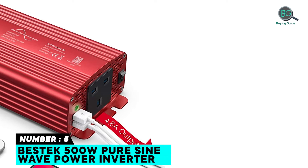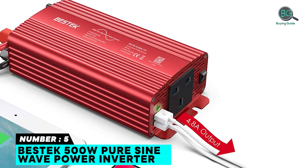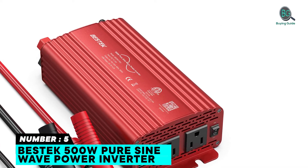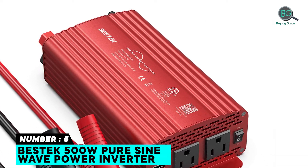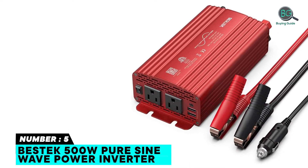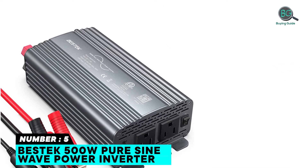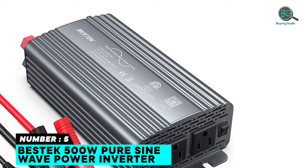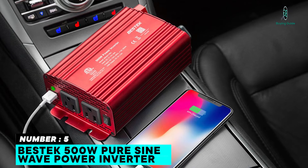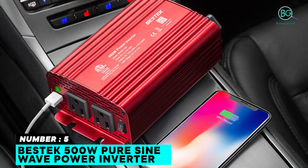Number five: BestTech 500 watt pure sine wave power inverter. Perfect for an off-grid system. Low THD, less wear, two USB ports and dual 110-volt AC outlets, built-in quiet smart cooling fan for less noise and heat dissipation, less EMI interference, isolated voltage protection, external replaceable fuses, and a durable aluminum alloy case with heat sink.